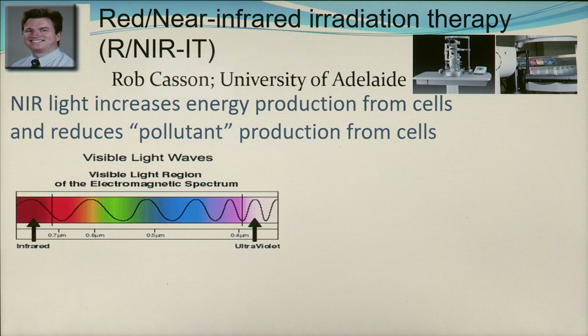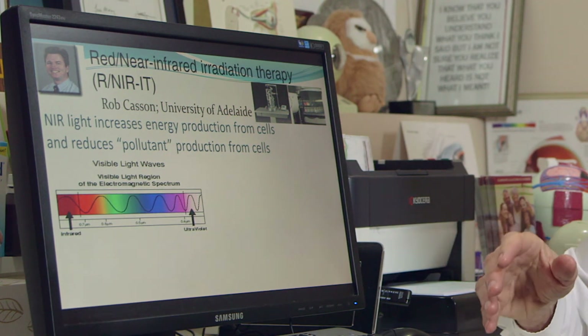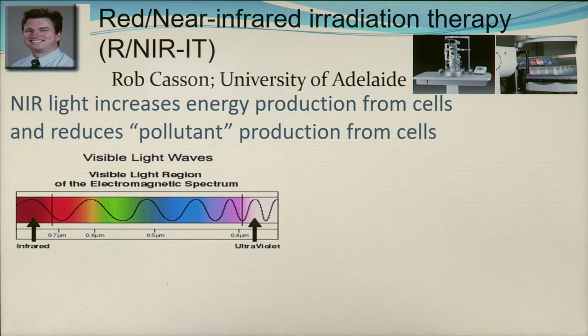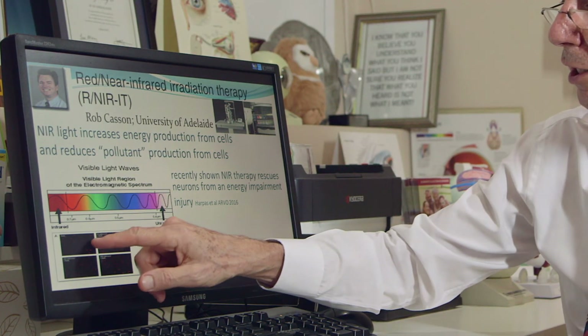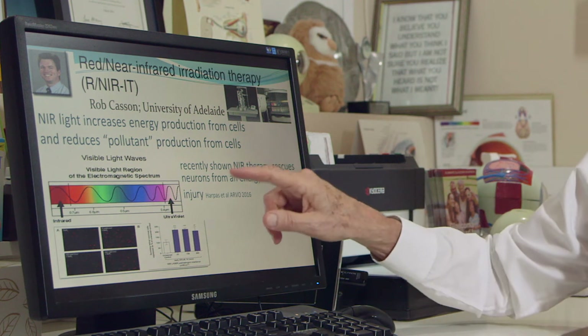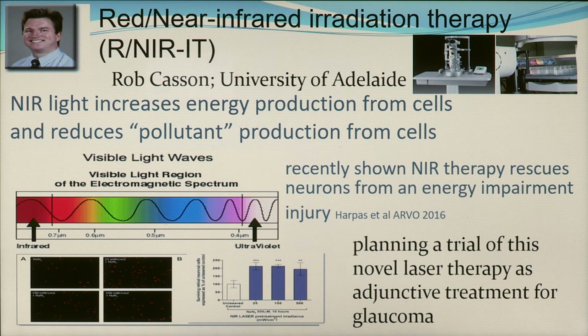In Adelaide, Bob Casson and his team at the University of Adelaide are looking at red and near-infrared irradiation treatment, which has been shown fascinatingly to change the energy efficiency of cells, increase energy production, and reduce some of the side products of cell metabolism. The data shows that cells can be saved when they are insulted if they are simultaneously irradiated with near-infrared radiation. Bob and his team are looking at a trial of novel laser therapy as an adjunctive treatment for glaucoma — not instead of lowering pressure, but in addition to it.